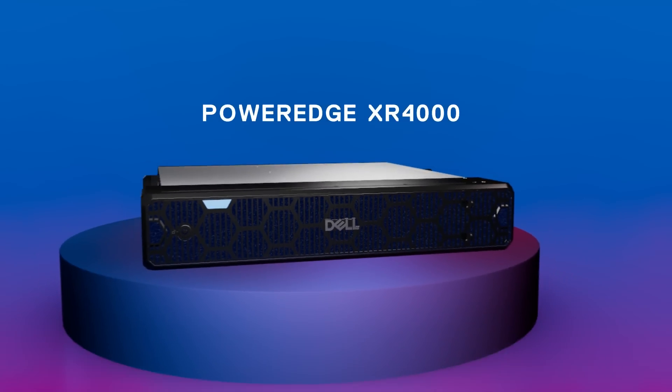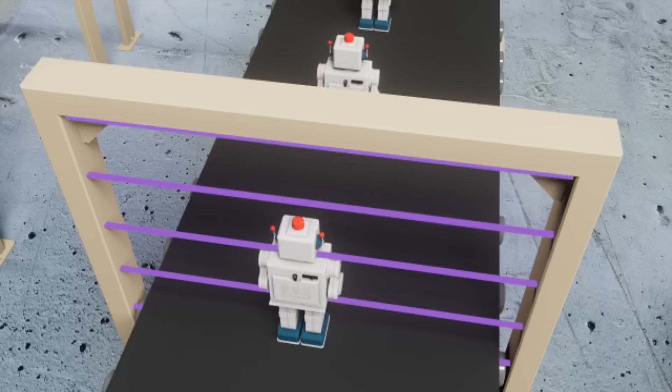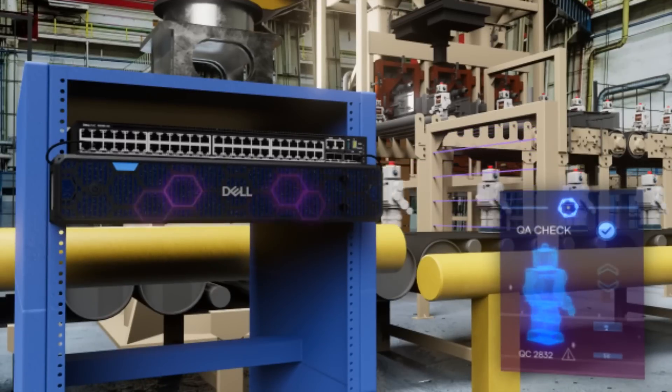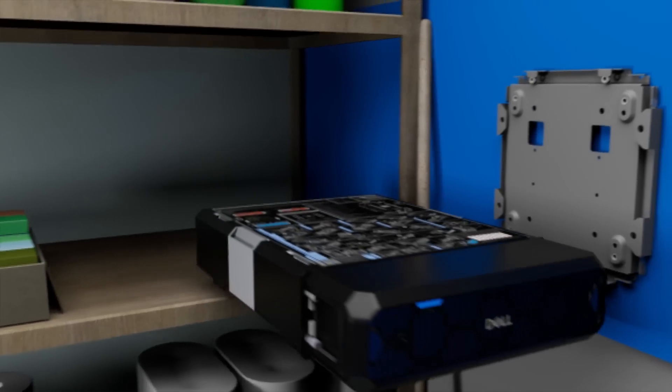The Dell PowerEdge XR4000 is a high-performance server designed and optimized for edge use cases. Engineered to withstand environmental challenges outside of a data center, this sled-based system comes in two form factors: one that fits in a two- or four-post rack, and an even smaller option that can be mounted almost anywhere.